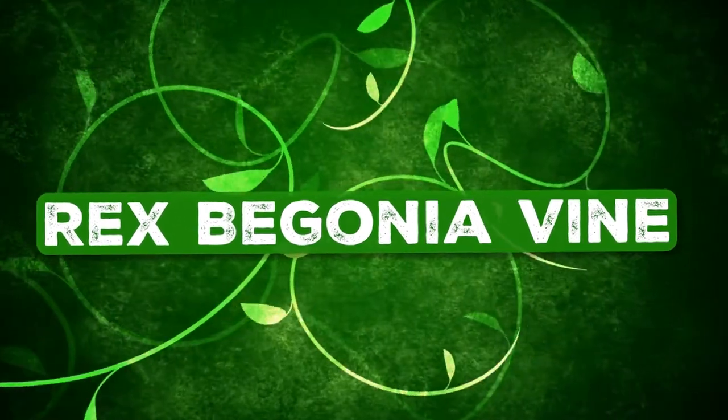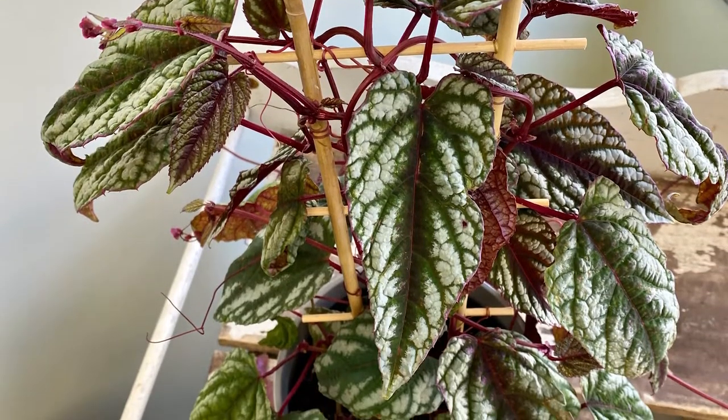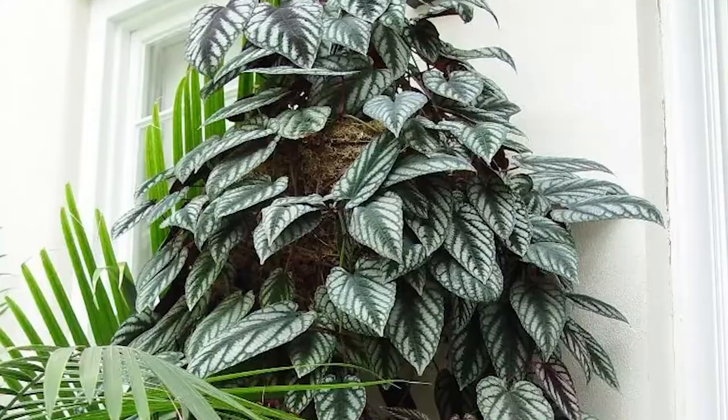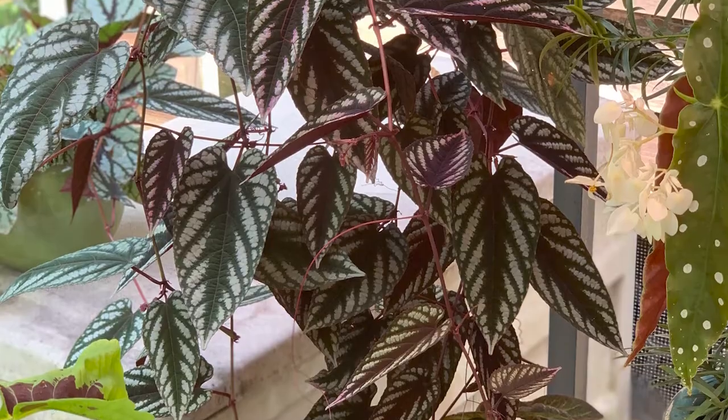Rex Begonia Vine: How about having the attractive heart-shaped leaves of Rex begonia in a climbing variety? It will truly look spectacular with its frosty silver patterns and red undersides.